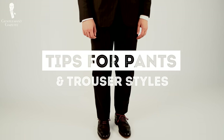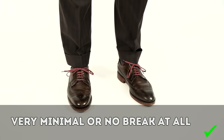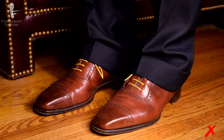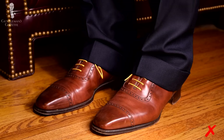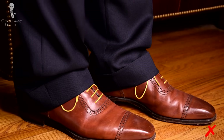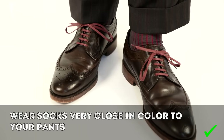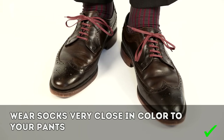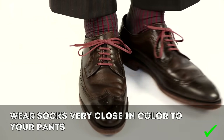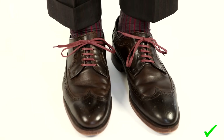Next, some tips for pants and trouser styles. First, let's look at the break. A very minimal or no break at all creates a longer leg line, helping you look taller. On the flip side, if your pants are too long and the fabric puddles around your shoe, people will look down at you making them think you're actually shorter than you are. Also make sure you wear socks that are very close in color to your pants, providing a minimum amount of contrast and therefore creating a longer leg line.